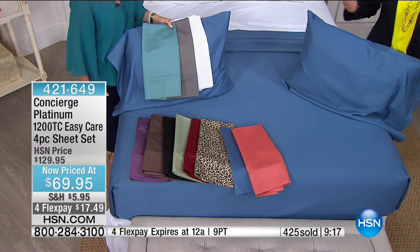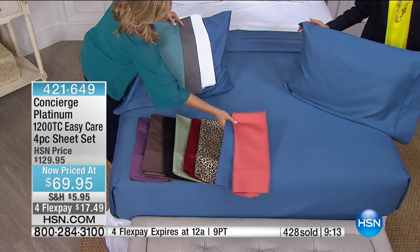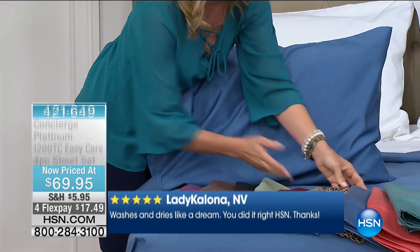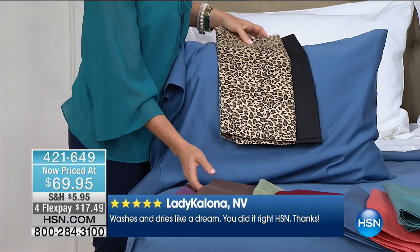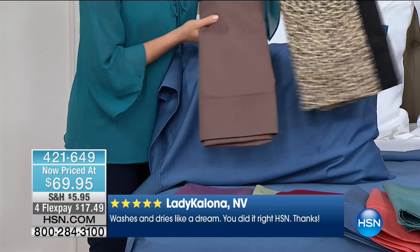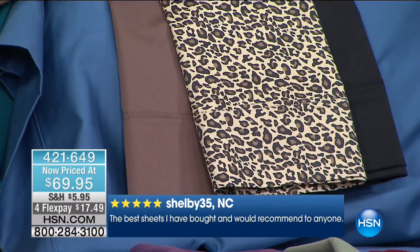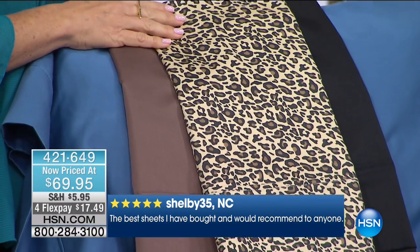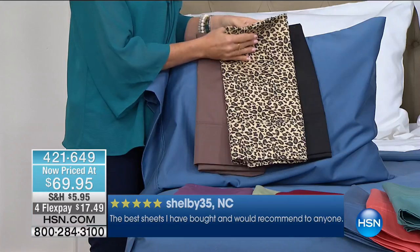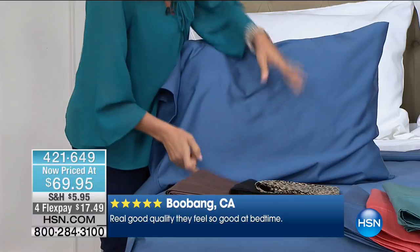Look at this — an 18-inch accommodation. The elastic is pocketed all the way around the fitted sheet, so the mattress topper fits right underneath. You're not going to want to get out of bed. The blue on the bed is very limited — about 20 left and about to sell out.